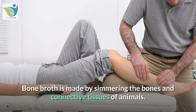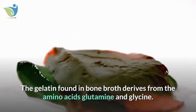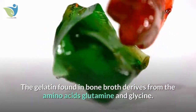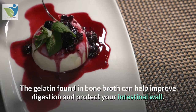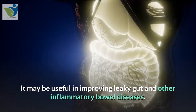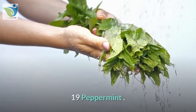18. Bone broth. Bone broth is made by simmering the bones and connective tissues of animals. The gelatin found in bone broth derives from the amino acids glutamine and glycine. The gelatin found in bone broth can help improve digestion and protect your intestinal wall. It may be useful in improving leaky gut and other inflammatory bowel diseases.